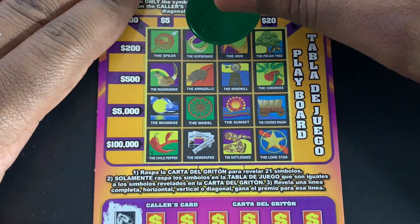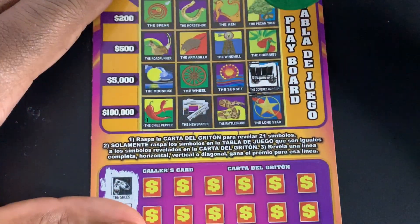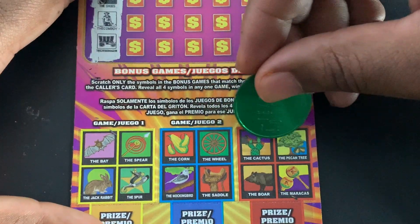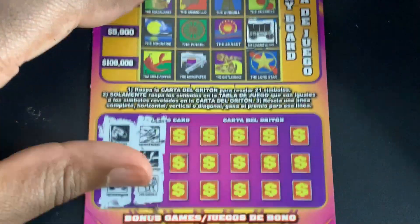We got shoes, cowboy, and a covered wagon. Mockingbird, chili pepper, and a saddle.